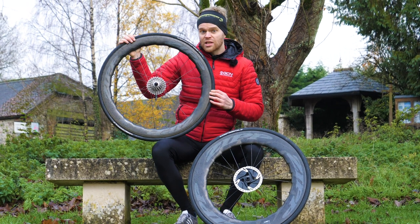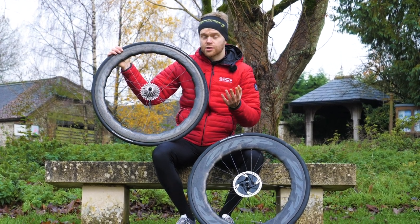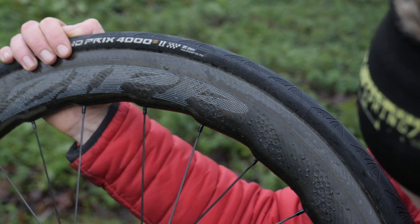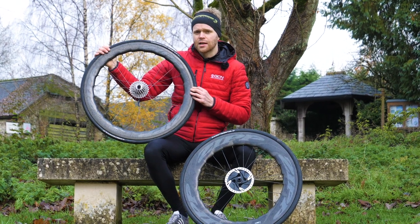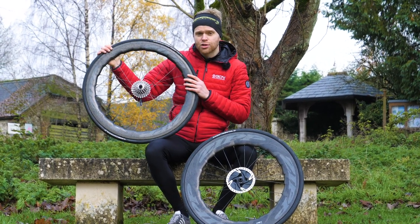We're using some of Zipp's range of wheels to illustrate this because they're one of our sponsors, but also because they've actually spent huge amounts of resources in trying to develop wheels that are easier to handle in really windy conditions. But many of the points in this video apply to other wheel brands too.